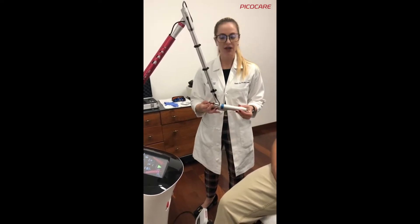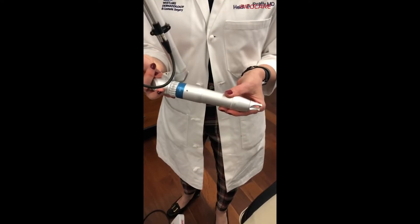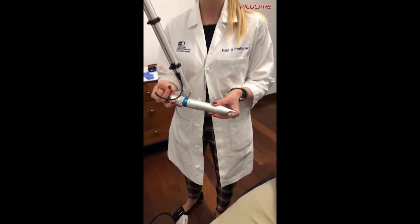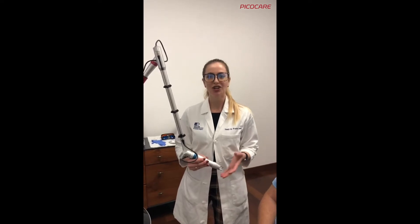Here we have our MLA handpiece — a multi-lens array — which delivers fractionated laser energy on the skin. It creates what we call LIOBs, which are small areas of laser injury isolated to the epidermis and superficial dermis, and these help with things like pigment, skin texture, and aging.